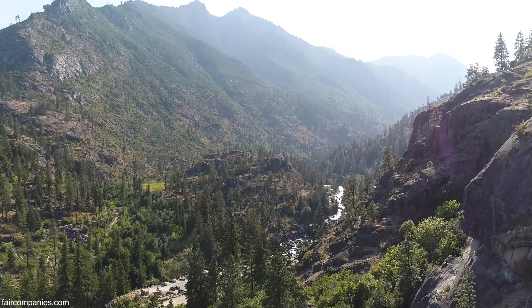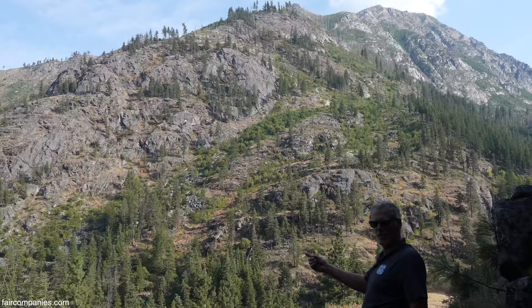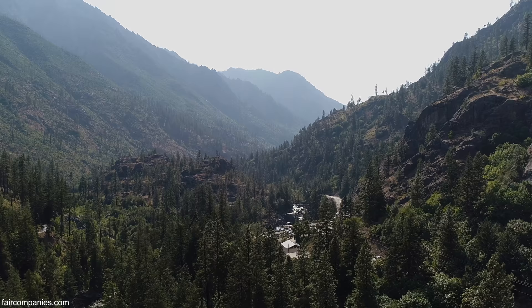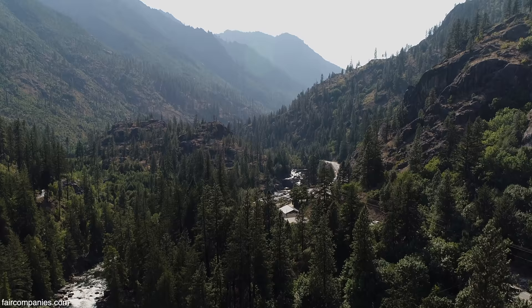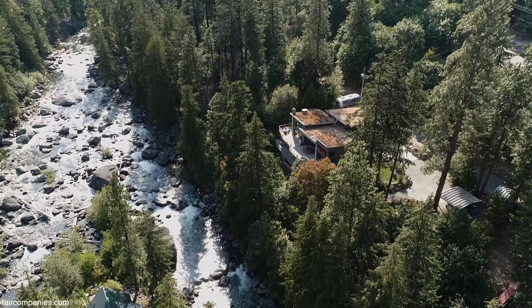We had no use for it and were going to give it to the Forest Service, but the irrigation district heard what we were doing and basically said, 'Why don't you give us the ditch and we'll give you this property on the other side of the road?' It included our building site where we built our home on the river — that's what we wanted. This was just a bonus. We weren't trying to make money and we ended up winning.